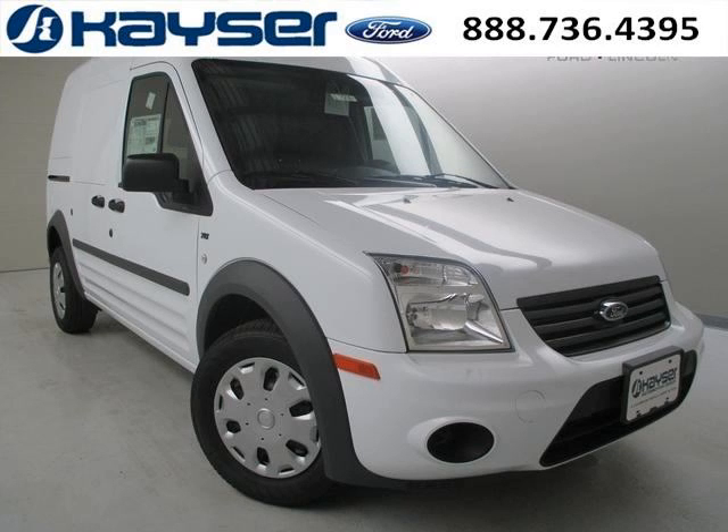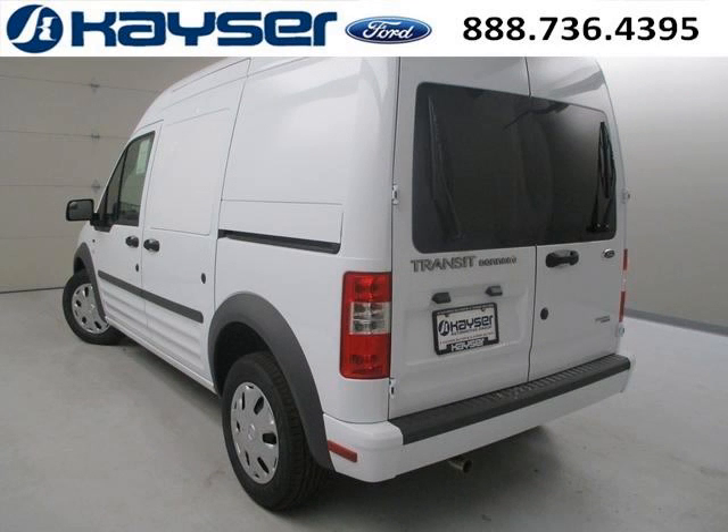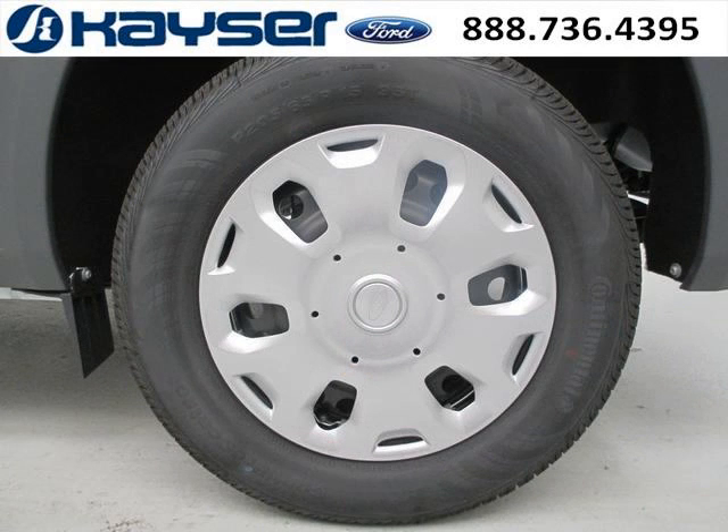Do you want to stretch your purchasing power? Well, take a look at this outstanding 2013 Ford Transit Connect. This Transit Connect would look so much better with you behind the wheel instead of sitting on our lot. And with climate control and automatic transmission, it's bound to sell fast.